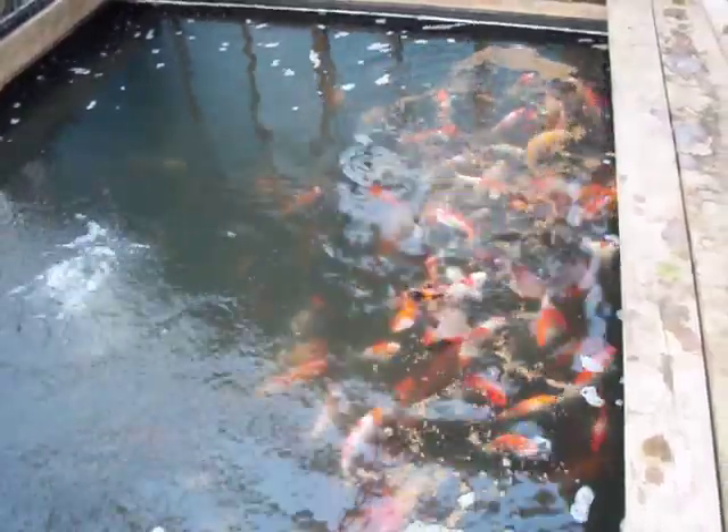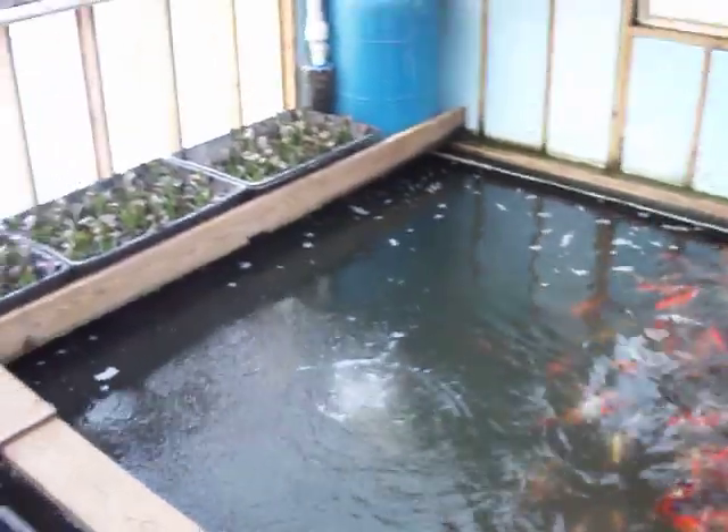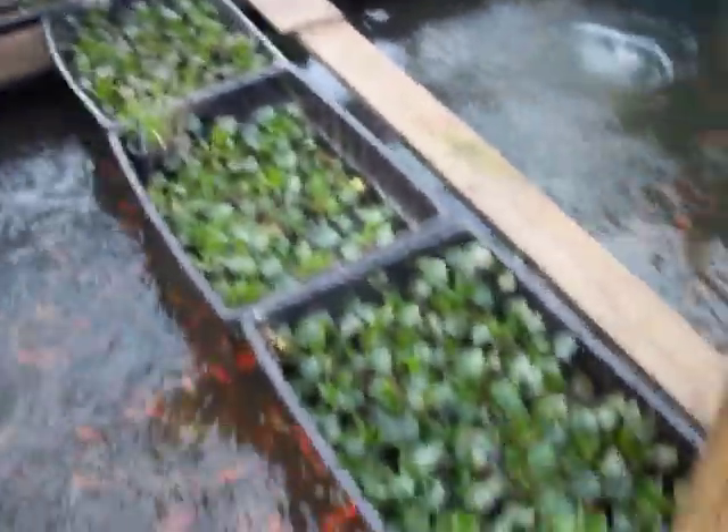Some Ogons in this tank. This tank has our two-year-olds. Water hyacinths are growing good.